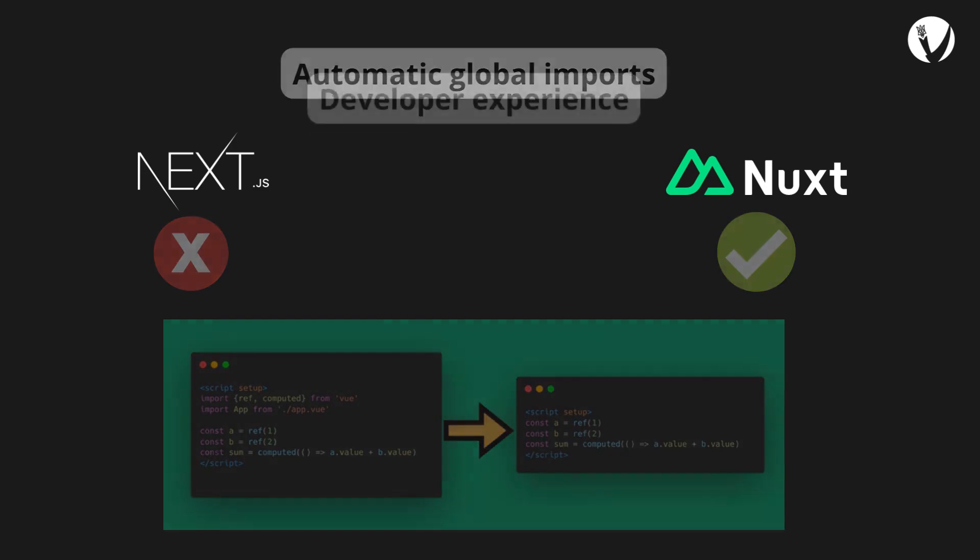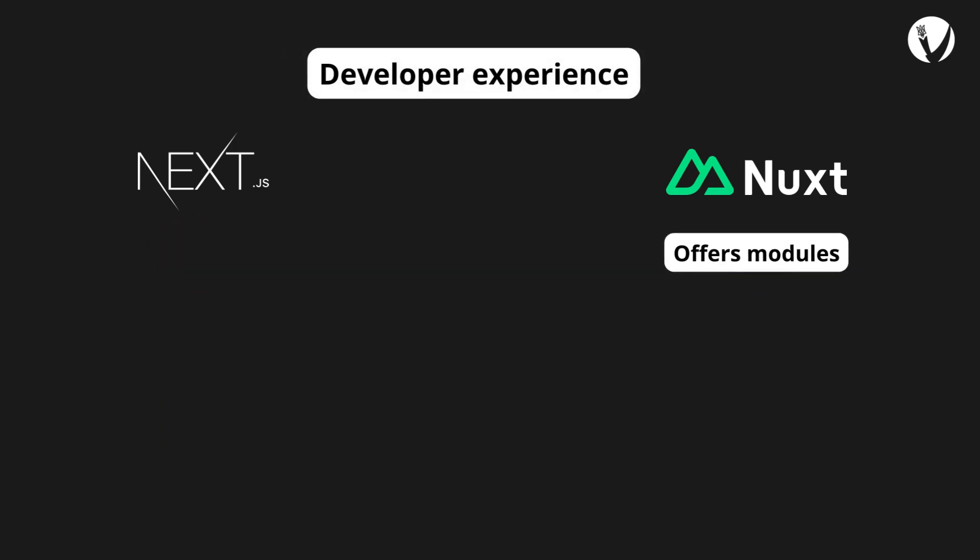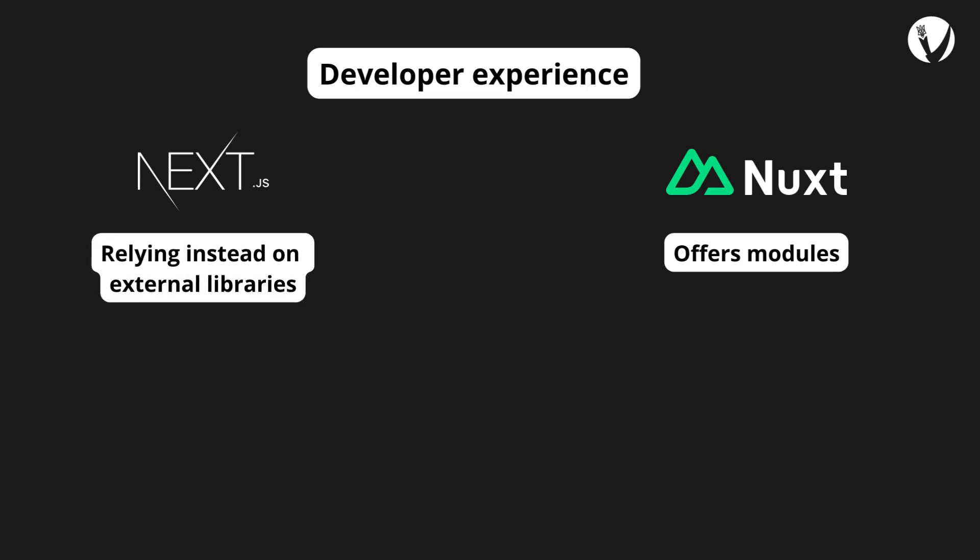Nuxt.js offers modules that seamlessly integrate new technologies into websites, enabling swift development and shorter time to market for enterprises. In contrast, Next.js lacks such modules, relying instead on external libraries built atop React for development support.